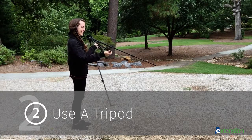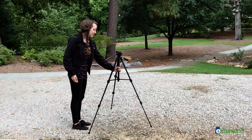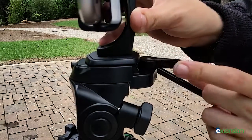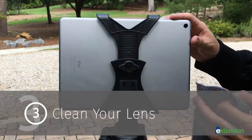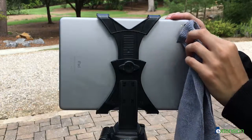Stabilize your camera with a tripod to prevent shakiness. For more information on setting up your tripod, please watch our how-to guide on setting up your tripod. Clean your lens often — begin by blowing or brushing away larger pieces of dirt, finishing by wiping down with a lens cloth.